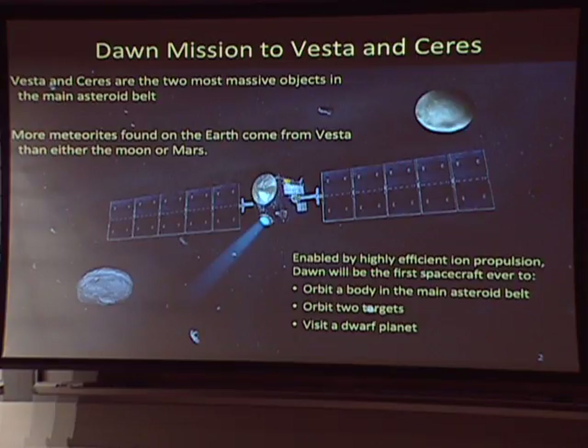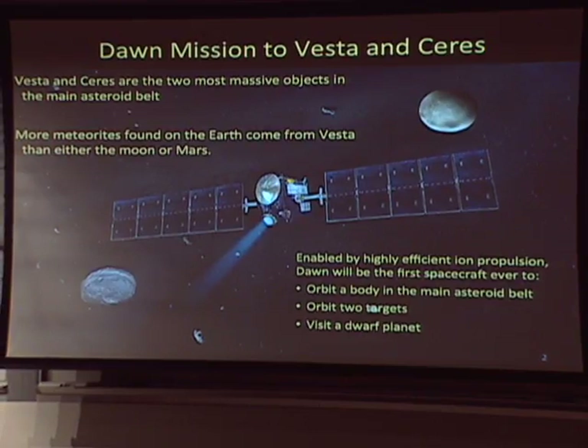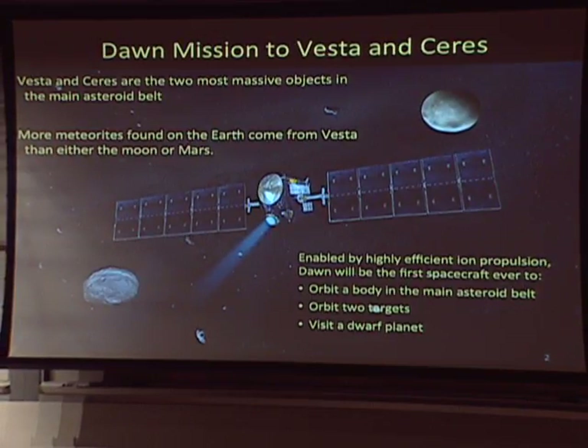Ceres — we don't have meteorites associated with Ceres. I'll be talking about Vesta mostly and some of the fantastic results that we've gotten, and at the end I'll touch on why Ceres is also a fascinating target. This is the first time a spacecraft has gone to orbit a body in the main asteroid belt, the first spacecraft to orbit two targets — orbit one target, leave it, and orbit another — and it will be the first to orbit a dwarf planet.